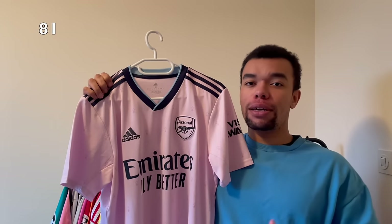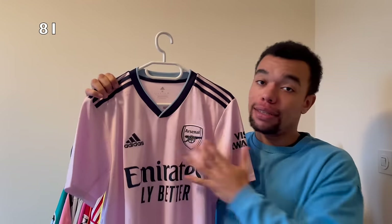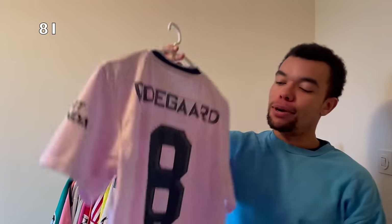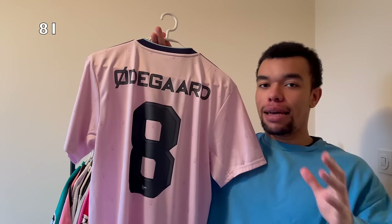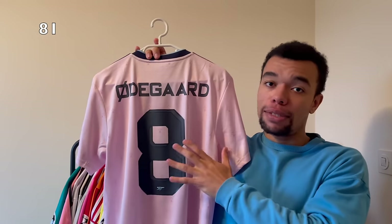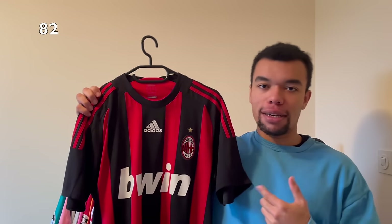Shirt number 81 is the Arsenal 22-23 away shirt - beautiful pink shirt with some light blue and navy details. We've got a monochrome Arsenal team crest as well. The best part is probably the back - we got Ødegaard number eight in cup-style font. So this is not the Premier League nameset but the Champions League, Europa League or domestic cup nameset. We even got the beautiful Arsenal Gunners logo and the number eight. Such a beautiful shirt, probably one of my best cops of this year.